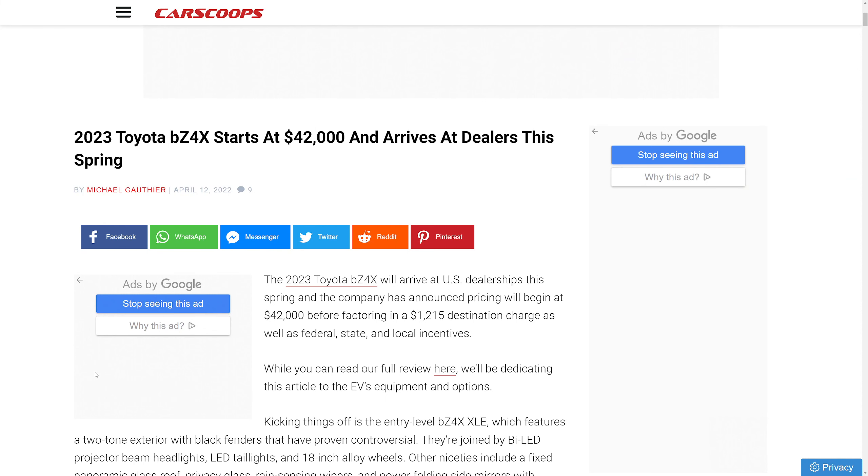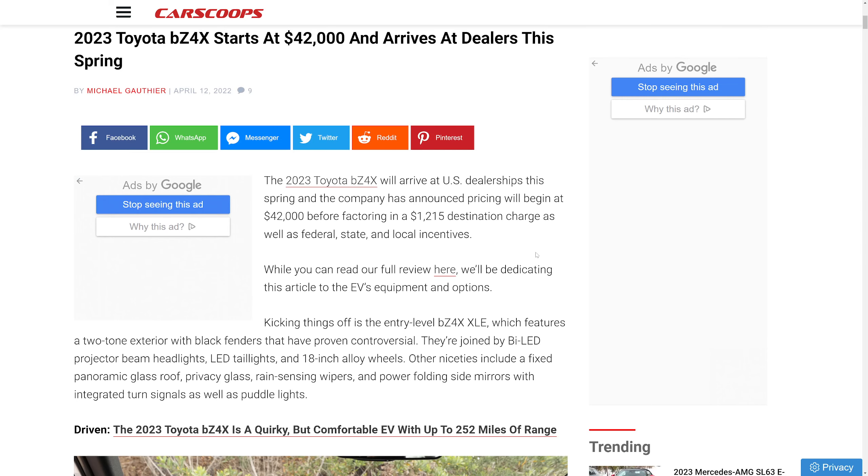The Toyota BZ4X has been announced — well, it was announced a long time ago — but the price, trims, range, and all that good stuff has now been announced. We're at carscoops.com: the 2023 Toyota BZ4X starts at $42,000 and arrives at dealerships this spring.